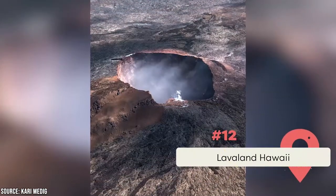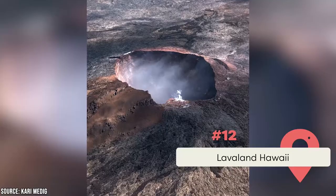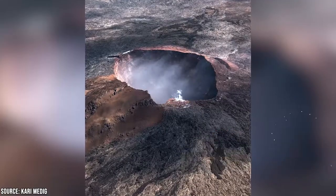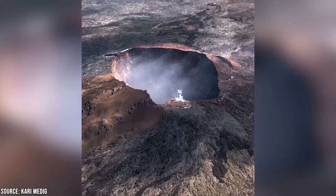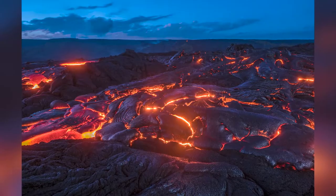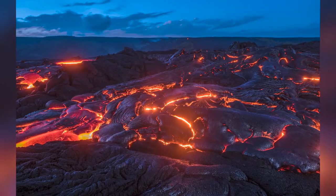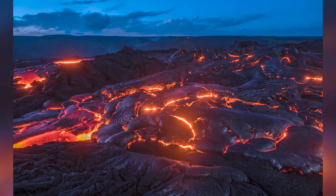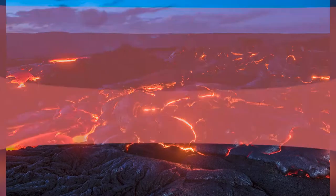At number twelve is Lavaland Hawaii. They specialize in providing nature-centric outdoor experiences that explore Hawaii's beautiful landscapes and native ecosystems. The eco-friendly tour company supports sustainability and maintains a carbon-neutral footprint by keeping groups small, recycling materials, offering healthy, locally-grown, and organic food choices for guests, and using solar power in the offices.